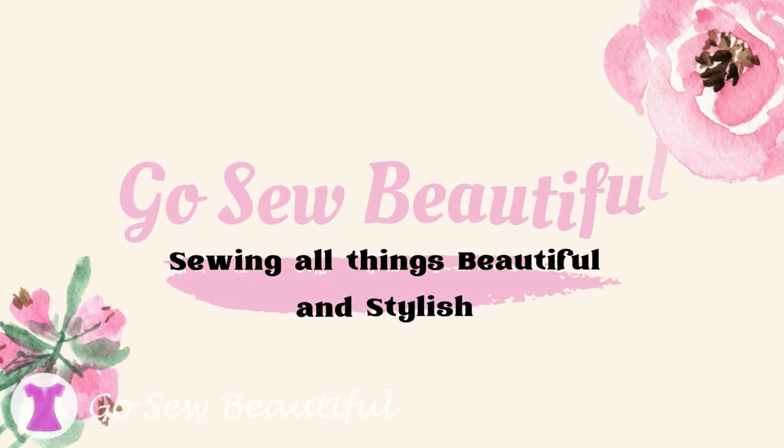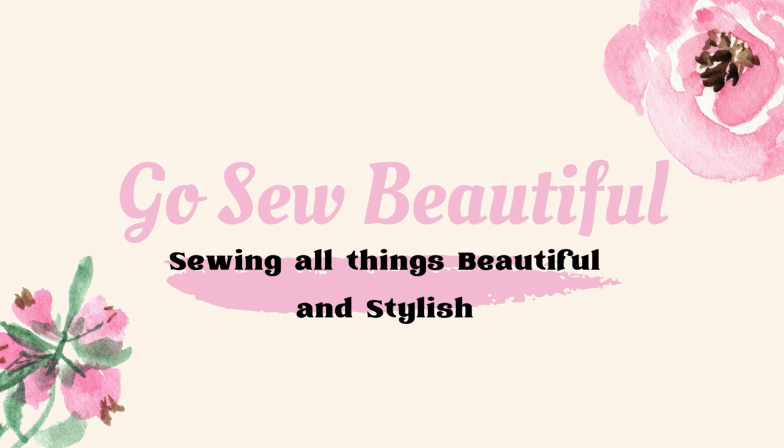Hi everyone, welcome to my channel Go Sew Beautiful. My name is Becky and it's Sew Time. Thanks for tuning in everyone. Today is Friday and it's time for another episode of Friday Sews, where I like to talk about things I've been working on in my sewing room, things I'm going to work on, and a little bit about life. Friday Sews was started by Jen from Today in Jen's Sewing Room — she created a hashtag that anyone with a YouTube sewing channel could use to share their sewing experiences. So let me tell you what I did in my sewing room this week.